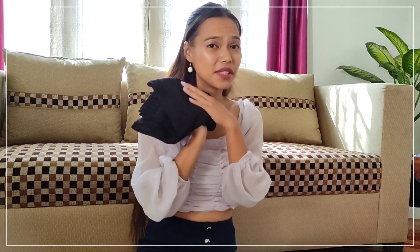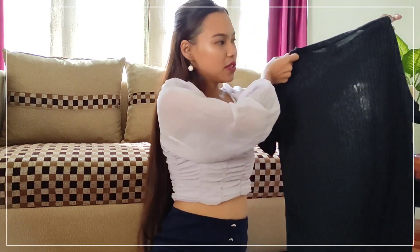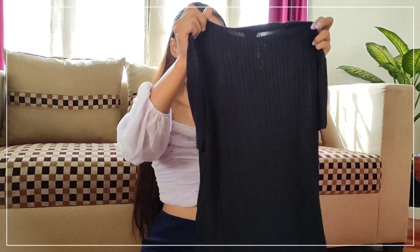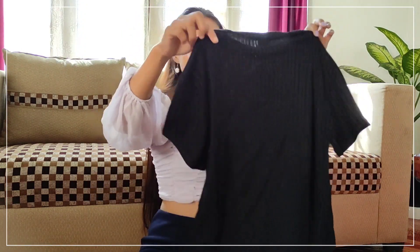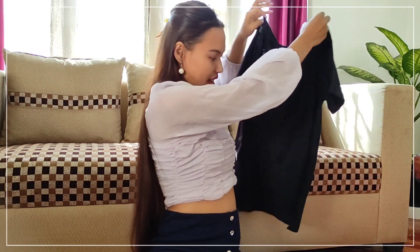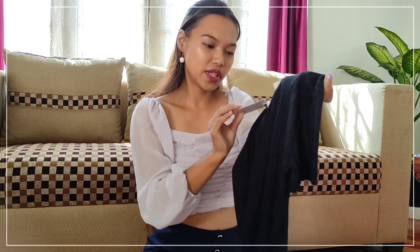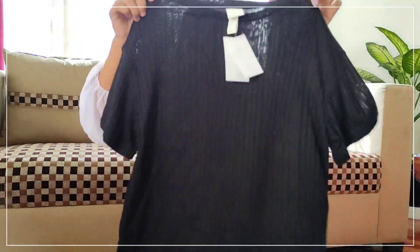The next product is again in black color — I've ordered a lot of stuff in black. This is a basic rib knit t-shirt with sleeves on both sides. The material is good and I bought it in size extra small. I think it's going to look nice with shorts. The original price for this t-shirt is 1299 and I got it for 659, so it's almost 50% off — wow!